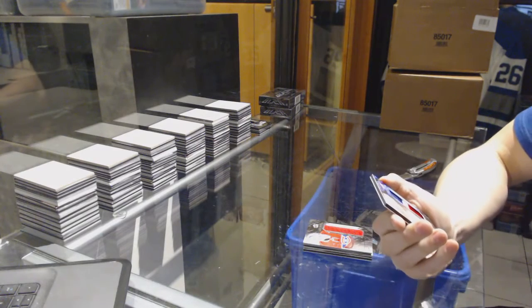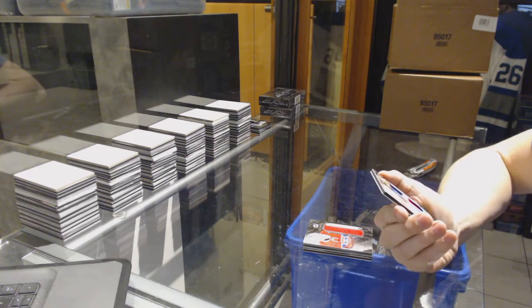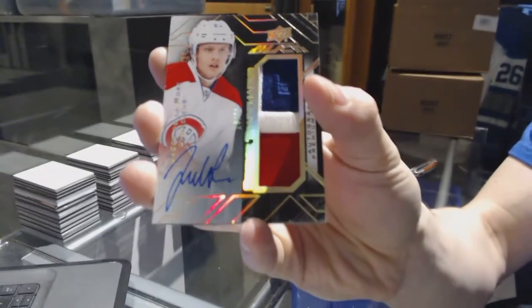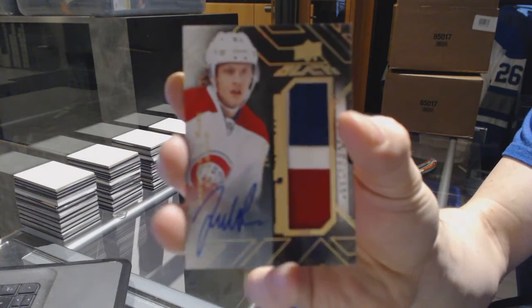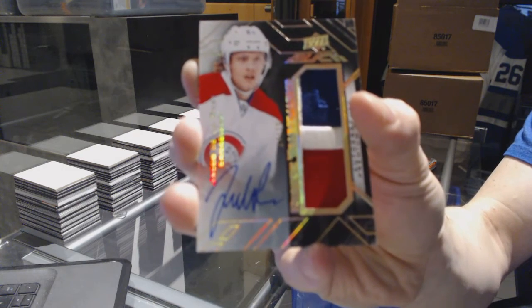And we've got — well, this will make you feel better — a rookie trademarks three-color patch and autograph, number 14 of 15, for the Montreal Canadiens — Jacob De La Rose. 14 of 15, for the Habs, Jacob De La Rose.